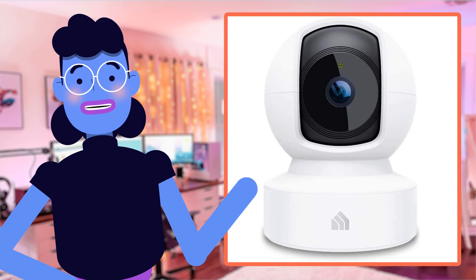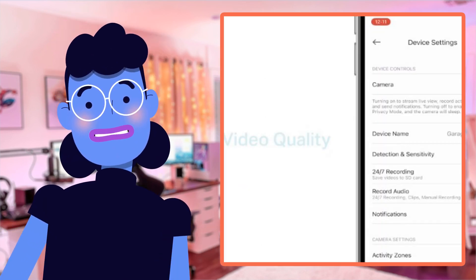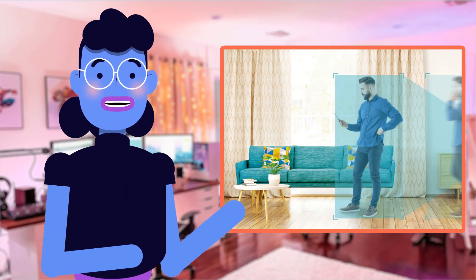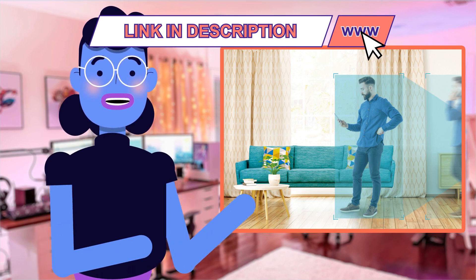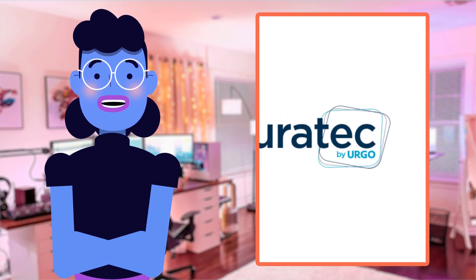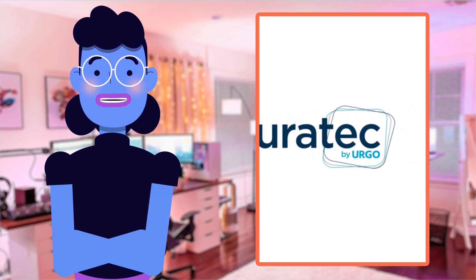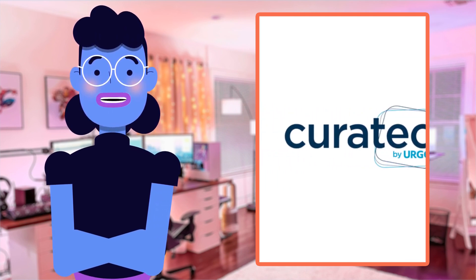Well, there you have it. The Kasa Indoor Pan/Tilt Smart Security Camera from Kasa Smart is everything a homeowner needs and more. Its ability to provide 24/7 security with all the features we've discussed makes this camera one of the best options available in the market. If you're looking for an upgrade or even your first indoor security camera, click on the link provided below which will take you directly to Amazon where the EC70 can be bought online at great prices.